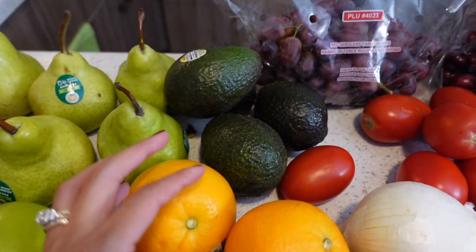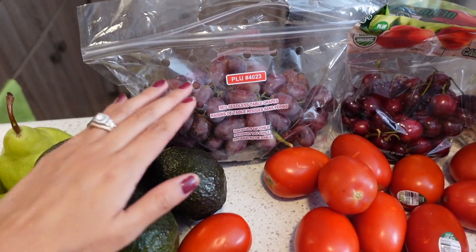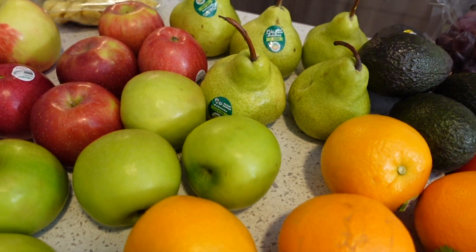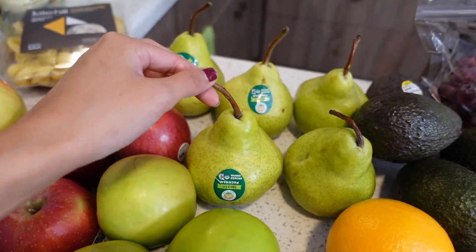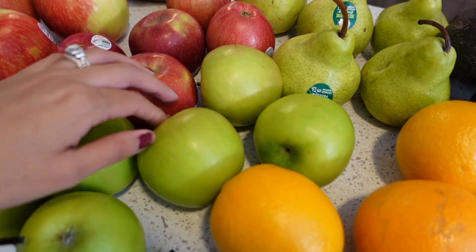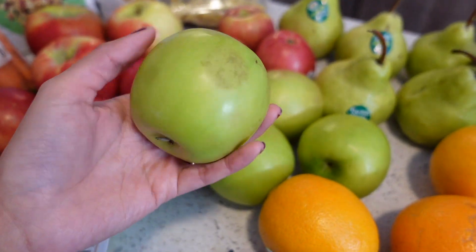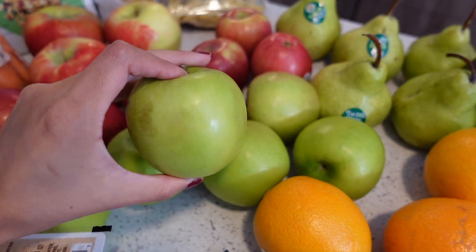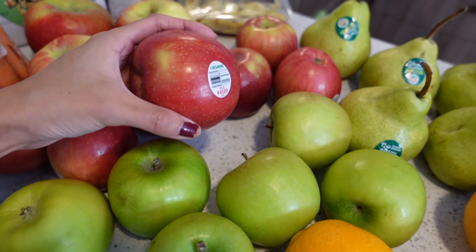I picked up some oranges — I've been loving them, they're so tasty. Also grabbed some avocados, the grapes, the cherries, and some pears. My husband loves pears so we have one for each day of the week. I've been loving the green apples too — they're sour and so good. My husband doesn't like these so these ones are all mine.